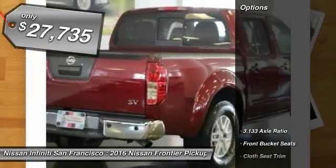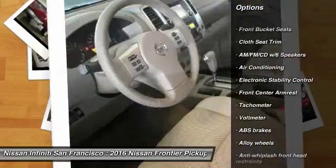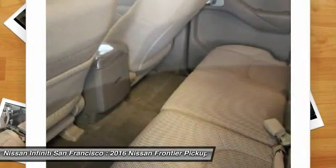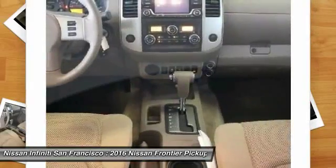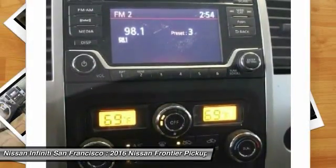Here are some of this vehicle's great options: traction control, dual airbags, power steering, air conditioning, front alloy wheels, four-wheel disc brakes, electronic stability control, power windows, and an AM-FM CD player with six speakers.